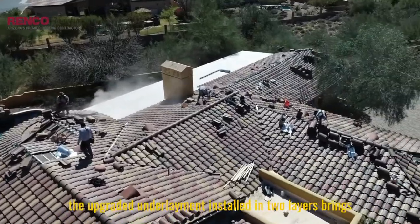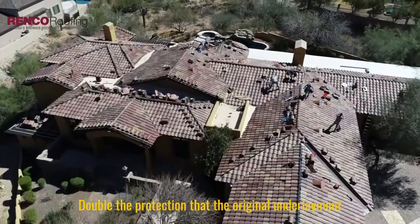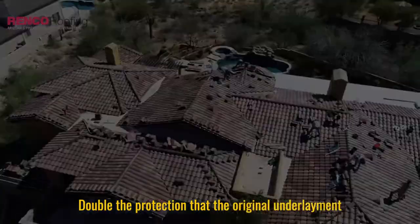The upgraded underlayment, installed in two layers, brings double the protection that the original underlayment had when this home was built.